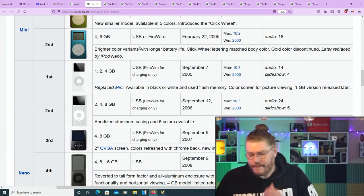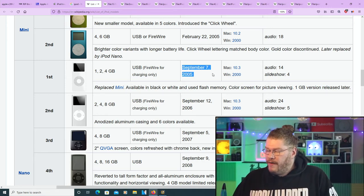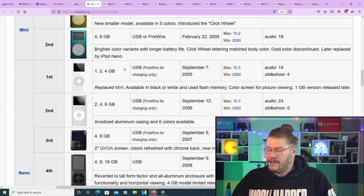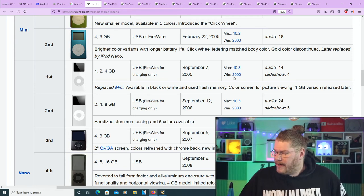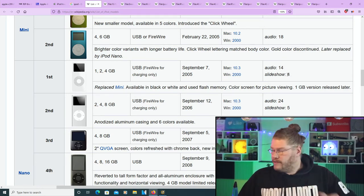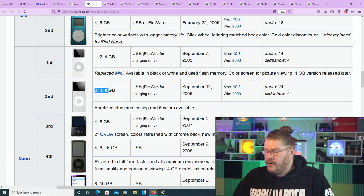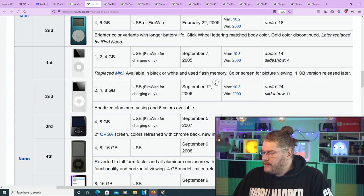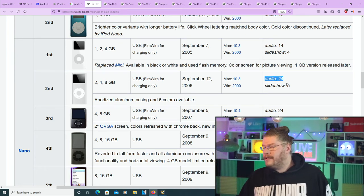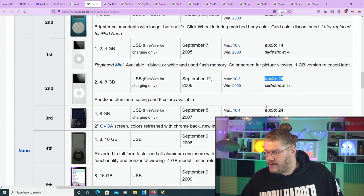The iPod Nano: the first generation came out September 7th 2005 with 1, 2, and 4 gigabytes — a small amount. Audio was 14 hours and slideshow was 4 hours. The second generation improved — 2, 4, and 8 gigabyte models, September 12th 2006 — and a huge improvement in audio: 24 hours. Now we're looking at the Nano models.